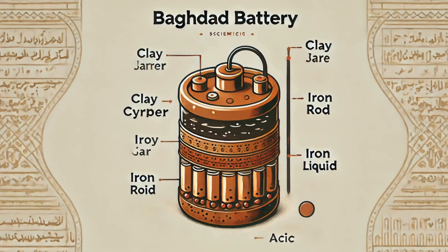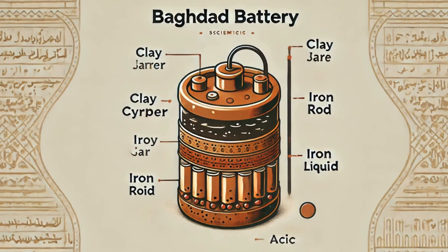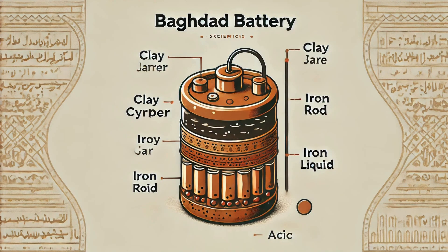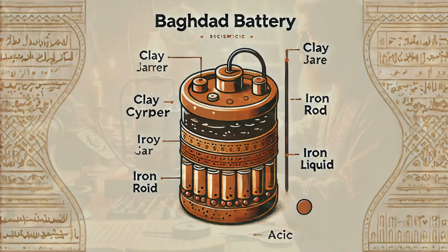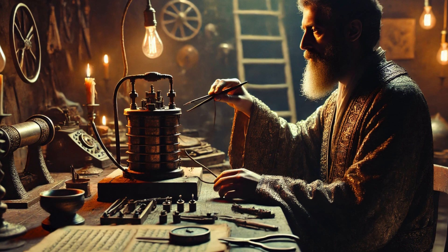When examined, the substance appeared to be remnants of an acidic liquid — possibly vinegar, lemon juice, or fermented grape juice. König, an expert in ancient metallurgy, recognized something extraordinary: this setup resembled a primitive electrochemical cell.